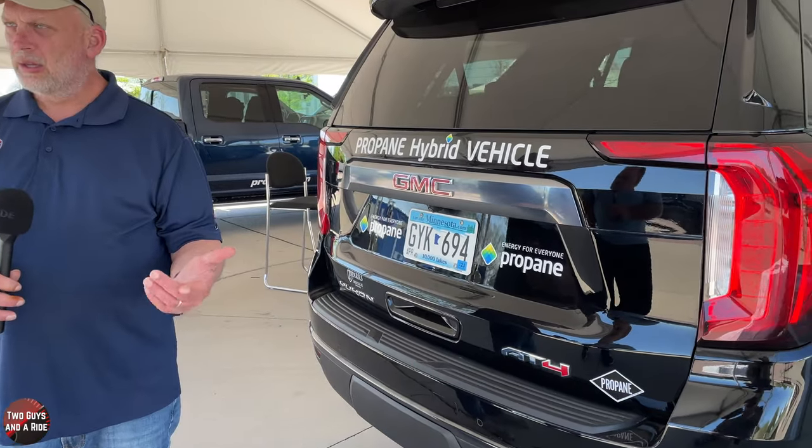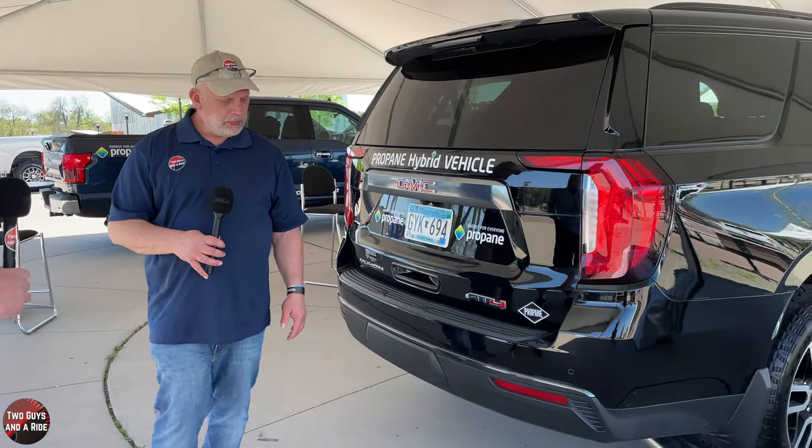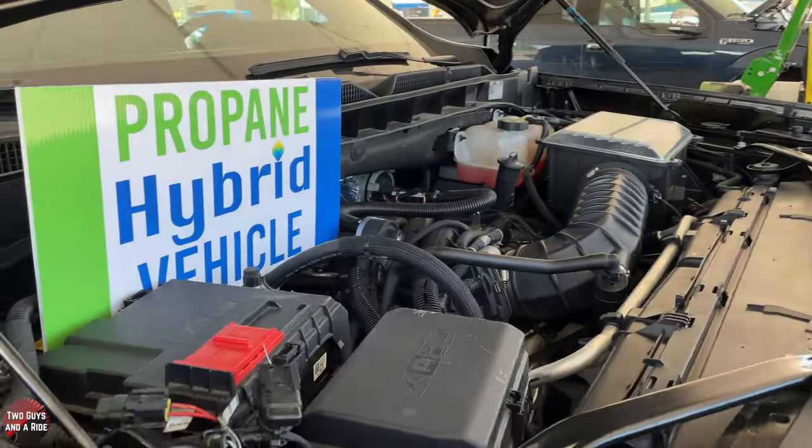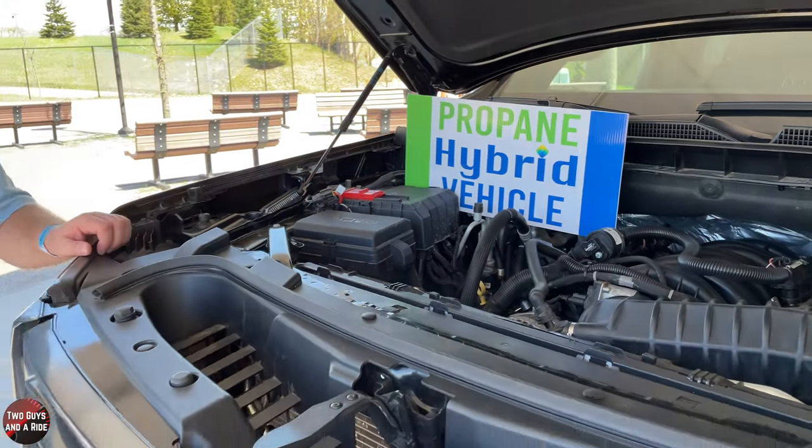Even in rural areas, near an ethanol plant for example, that might be a possibility — you'd want to call and check. Where does propane come from? It's either fractionated from natural gas as part of that process, or it's a byproduct of oil refinement. There's also a renewable aspect coming to market that will make propane carbon-neutral, being made from different types of vegetable oils — it's currently being used in California and will expand as it becomes more plentiful.